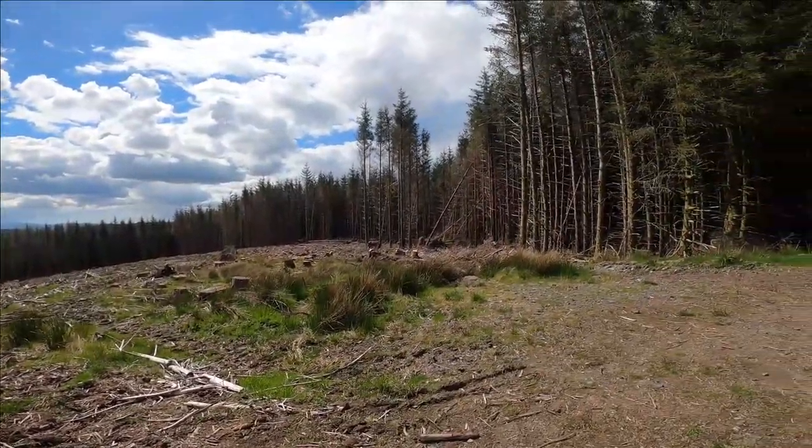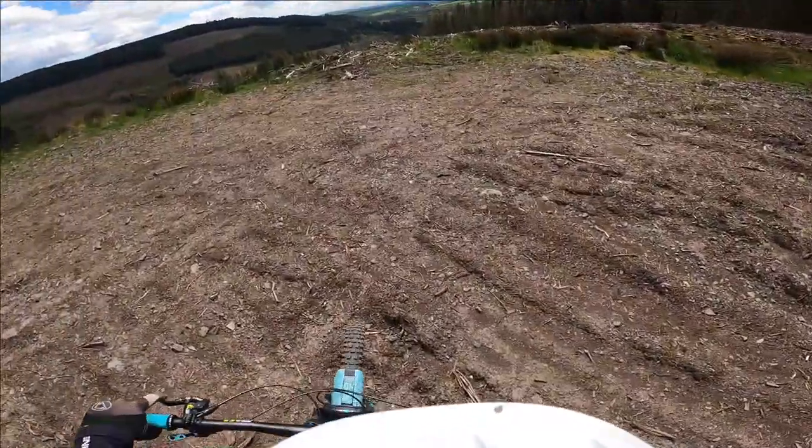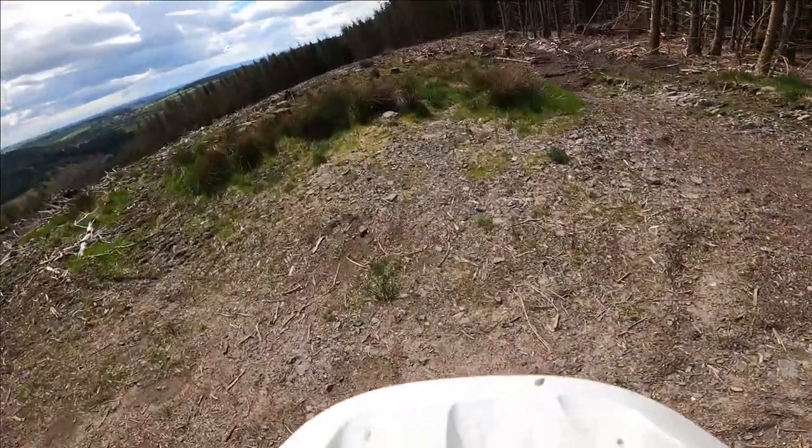The first trail we're going to head down is just RMS, which is down here. We're just going to start off with a couple of reds just to get me warmed up. I usually do this trail when I get here first anyway — it's a nice wee warm up. So we're just about to head into the first trail of the day. RMS, here we go.